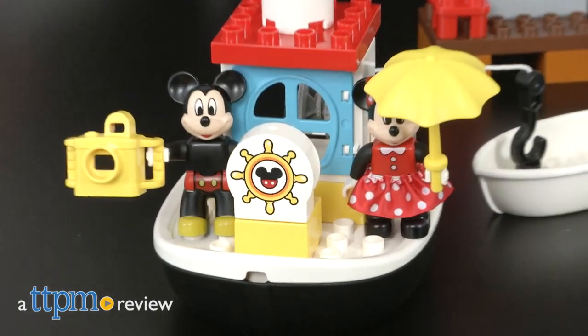Hey, look! It's our favorite mouse! Hi everyone, this is Maria with TTPM and here we have the Disney Junior Mickey and the Roadster Racers Mickey's Boat Lego Duplo Set.